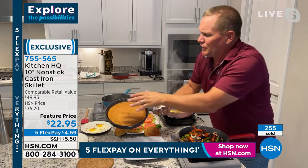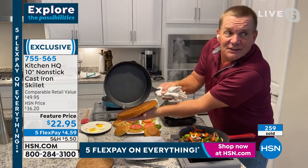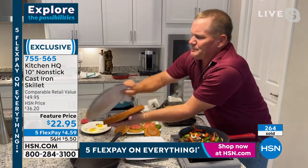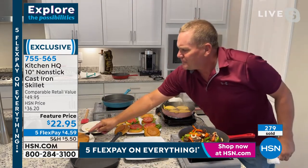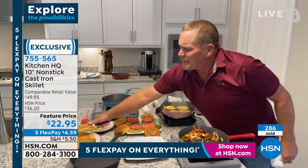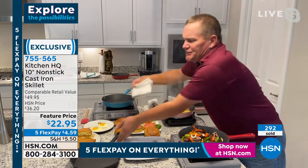Look at this — I can take this, flip it upside down, and look at that. That's cornbread hot fresh out of the oven. I'll slice a piece off for you because I know you love cornbread. Look at that beautiful finish. And the cleanup — this is the cleanup right here. Oh, that's kind of hot — it just came out of the oven, John.